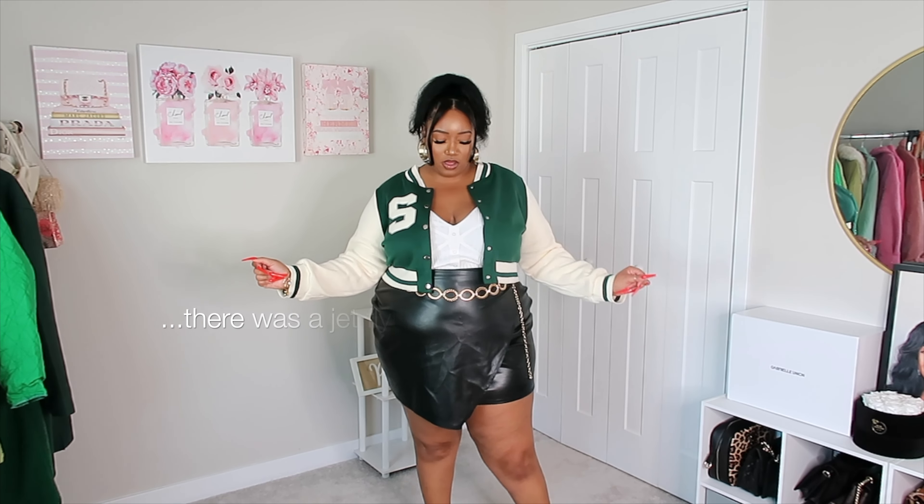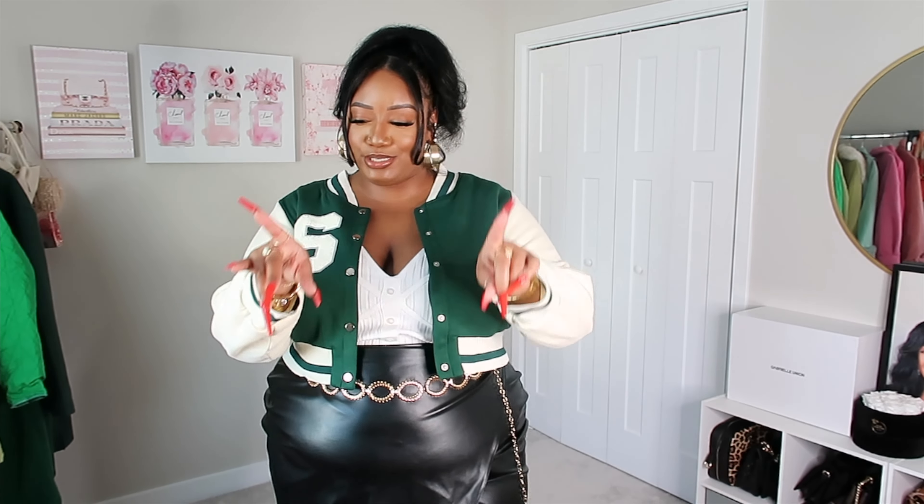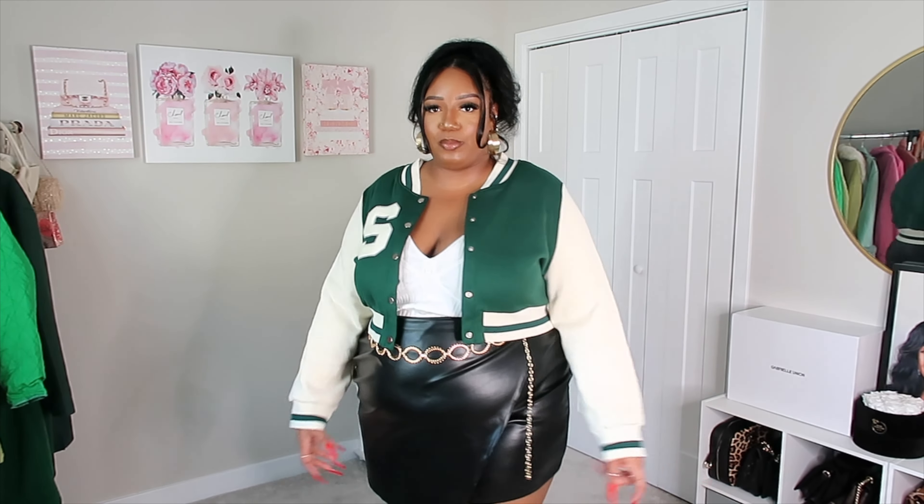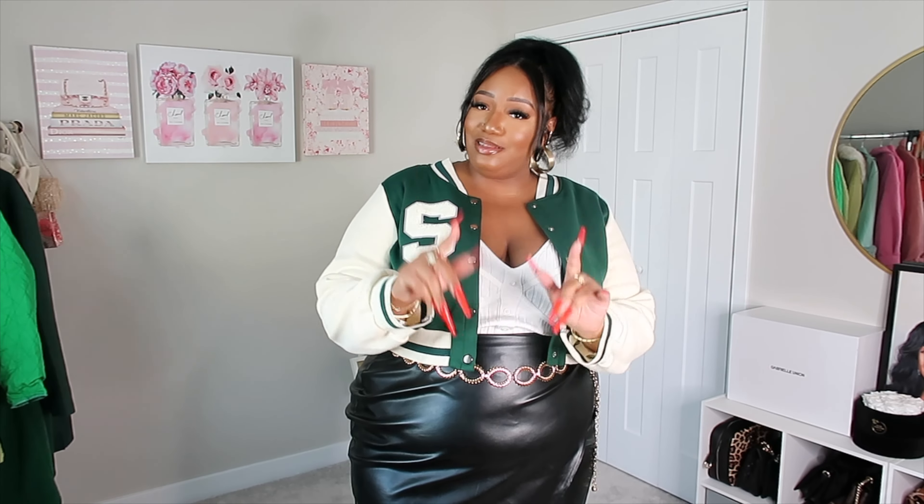SHEIN's jackets like this have so many different letters so you can hopefully find one that accommodates your name. The material on this one is definitely a little more lightweight, but I don't mind lightweight jackets because in fall and winter I'm normally layering anyway. I live in Virginia and it gets cold here, but that's different from Chicago or Canada, so do what works for you.